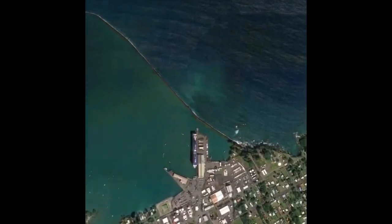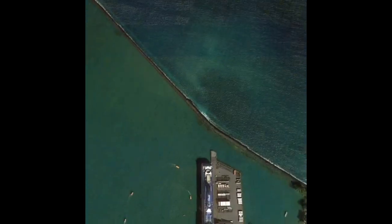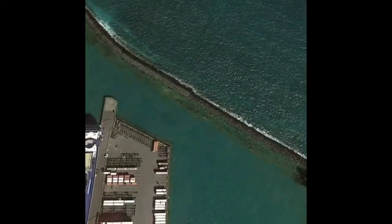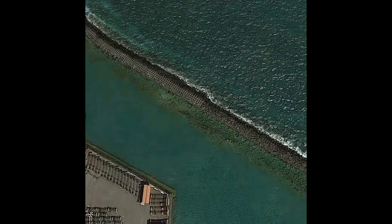Built in the early 1900s, the wall keeps the harbor safe from larger waves. More specifically, we're going to be fishing off of that first flat part which is located right across from the harbor.